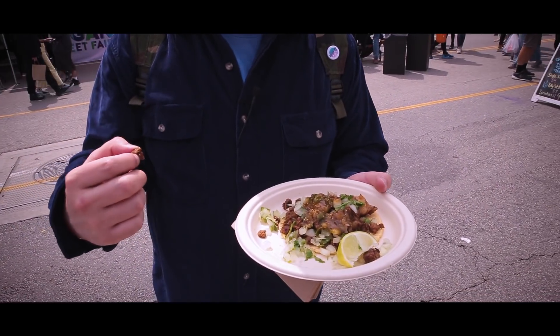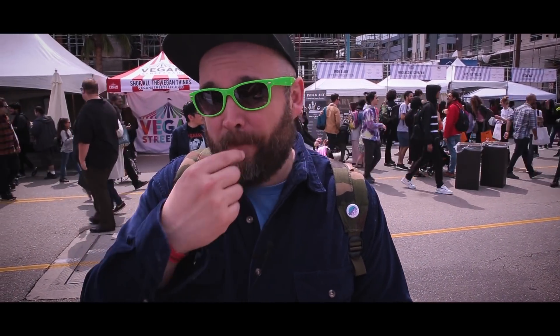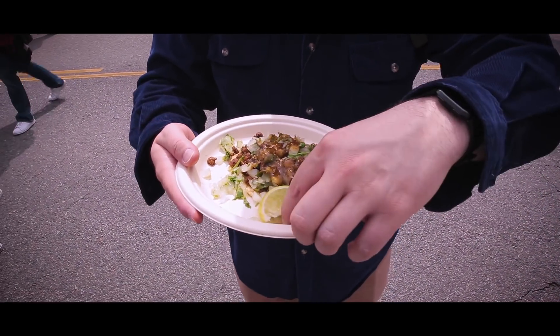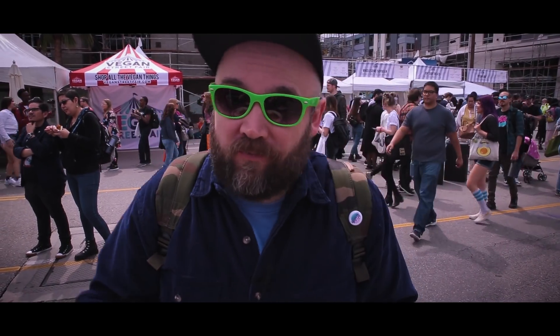This is from Cena Vegan. I know they make their own tortillas, and I'm pretty sure they make their own vegan meat. This is their al pastor taco with pineapple and cilantro. It's amazing — and I haven't even fully tasted it yet, just pieces of their meat. Let's dig in.